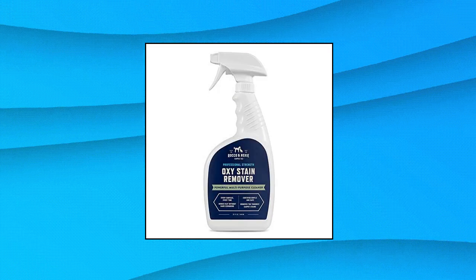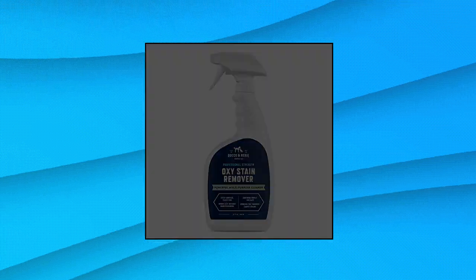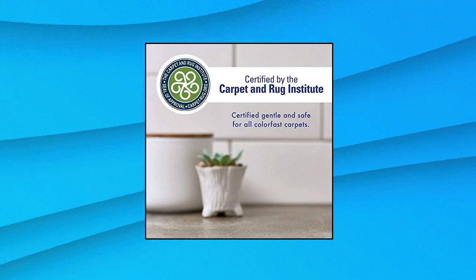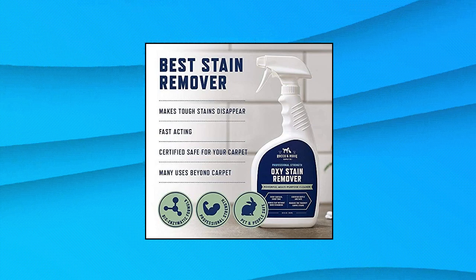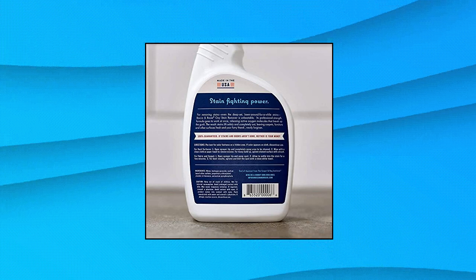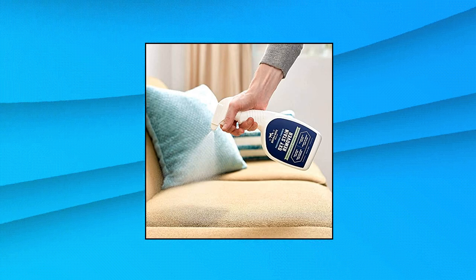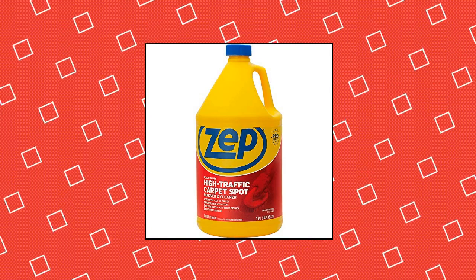Rocco and Roxie Oxy Stain Remover — oxygen powered carpet cleaner spray and spot cleaner for upholstery. Fast-acting, activated oxygen technology breaks up stains right before your eyes. Eliminates stains at the source so they never come back. Professional strength oxy formula removes tough set-in stains caused by urine, feces, vomit, blood, dirt, grass, juice, chocolate, coffee, tea, blueberries, tomato sauce, and ink. Also featured: Zep ZUTHK128 High Traffic Carpet Cleaner.